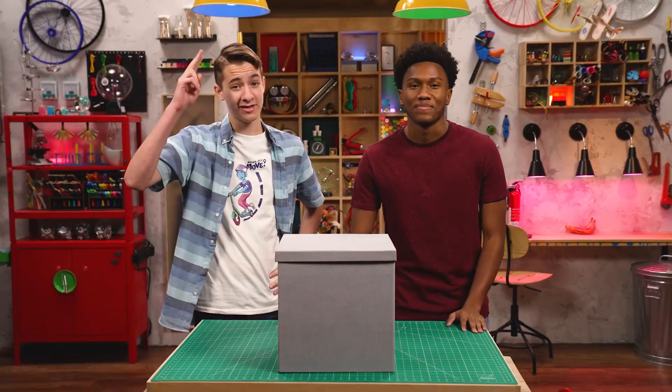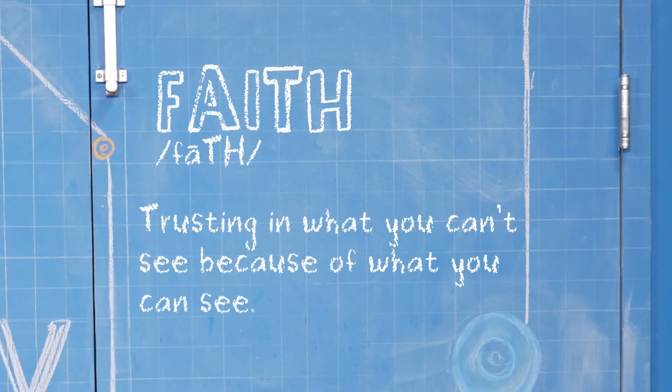I'm Carter. And I'm Zeke. We're talking about faith, which is trusting in what you can't see because of what you can see.